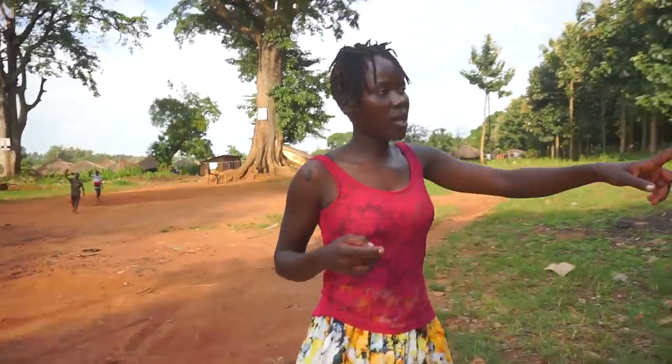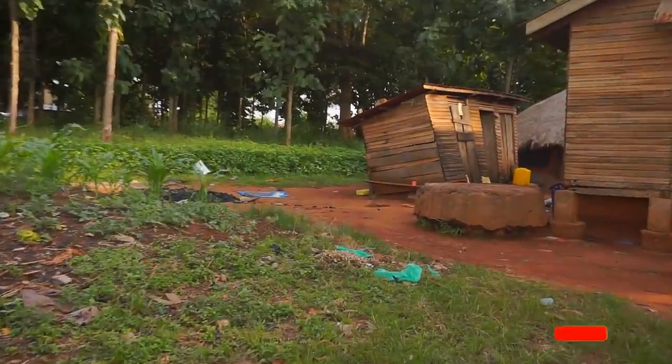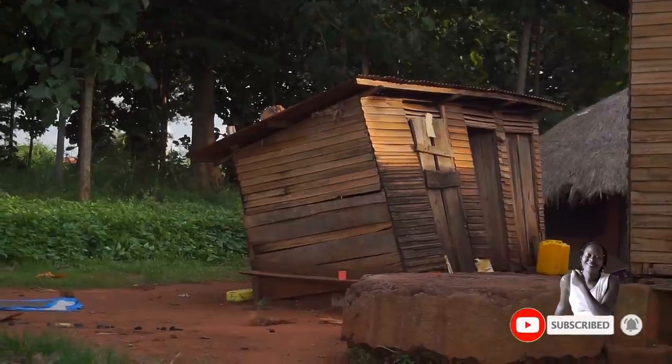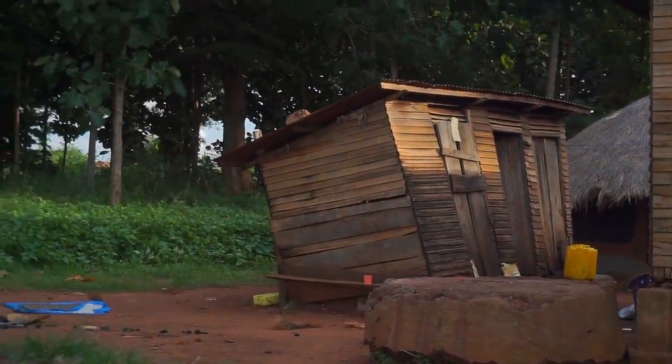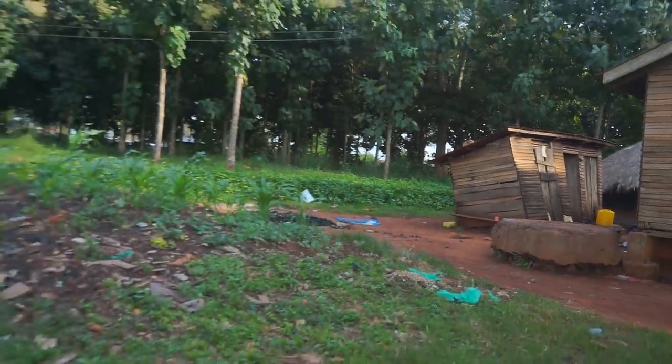So that right there is actually a kitchen — the kitchen of that same wooden house. This is made of timber; the whole wall is timber. And of course the roof is iron sheets. This is the only house with an iron sheet roof in this area, guys.